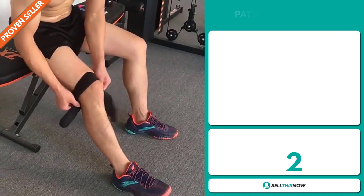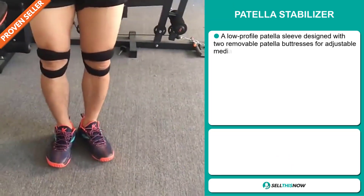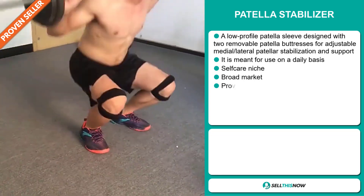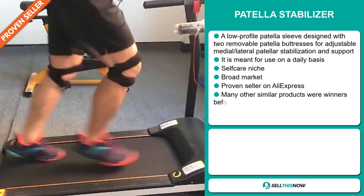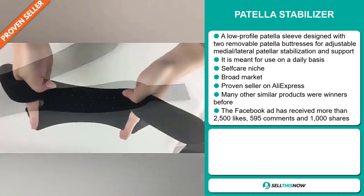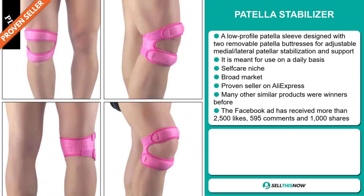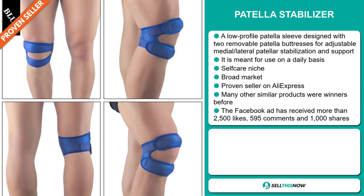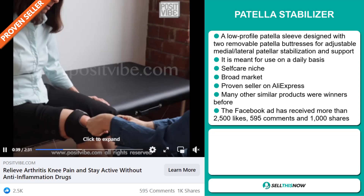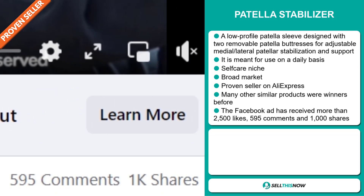Our next product is the Patella Stabilizer. This is a low-profile patella sleeve designed with two removable patella buttresses for adjustable medial lateral patella stabilization and support. It's meant for use on a daily basis, and it falls under the self-care niche market. We also think that this item has a broad market base and is a proven seller on AliExpress with many, many orders. Many other similar products were winners before on the market. The Facebook ad has received more than 2,500 likes, 595 comments, and 1,000 shares.